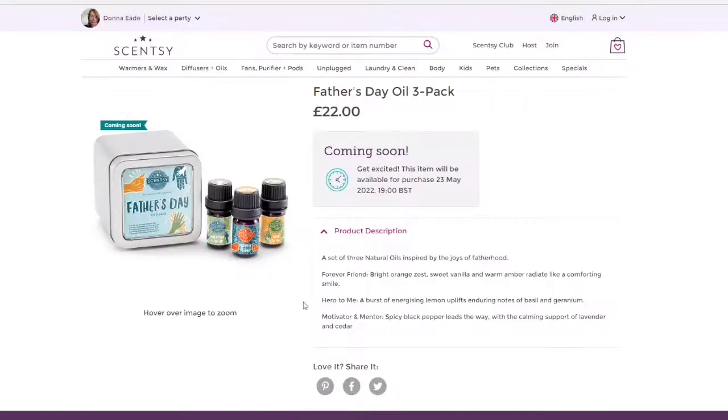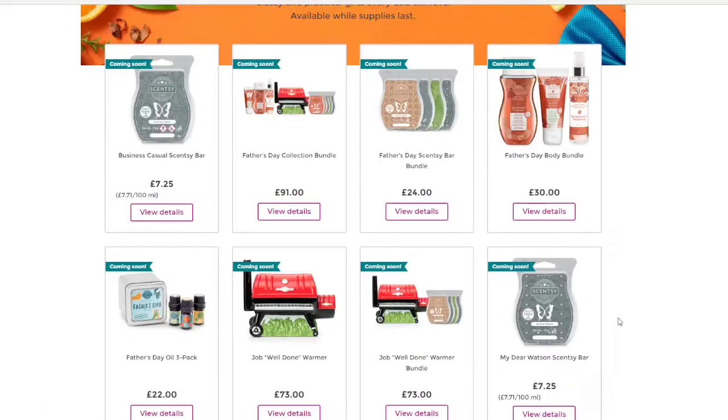This is the oil pack, which is for our oil diffusers — the Stargazing and things like that. It's a set of three natural oils inspired by the joys of fatherhood. You've got Forever Friend — bright orange zest, sweet vanilla and warm amber radiate like a comforting smile. Hero to Me — a burst of energising lemon uplifts enduring notes of basil and geranium. And Motivator and Mentor — spicy black pepper leads the way with the calming support of lavender and cedar. That is the Father's Day oils collection which I also love the sound of. Obviously these are aimed at Father's Day, but you do not have to be a father to enjoy them.